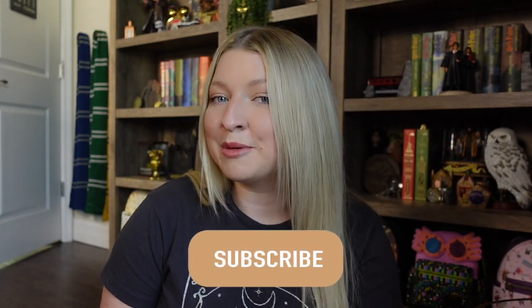Hi everyone! Welcome back, or welcome if you are new. Today we're gonna have a very magical vlog and I'm so excited because we're gonna go fall and Halloween shopping. I'm also gonna show you some of my recent Harry Potter purchases and take you guys along with me for the weekend. If you haven't done so already, go ahead and hit the subscribe button. Let's get into the video.